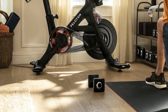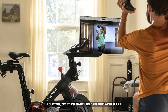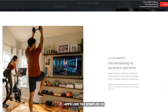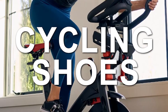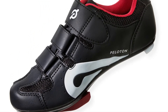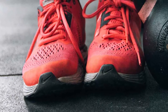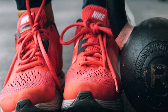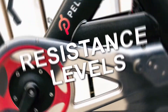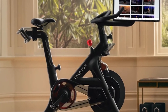However, with the Bowflex C6 you can leverage various third-party apps like Peloton, Zwift, or the Nautilus Explore the World app. The Peloton does not offer connectivity to native third-party apps like the Bowflex C6. Regarding cycling shoes, Peloton advises users to use their cycling shoes, which cost $125. For the Bowflex C6, you can wear any shoes, which leads to cost savings and flexibility.